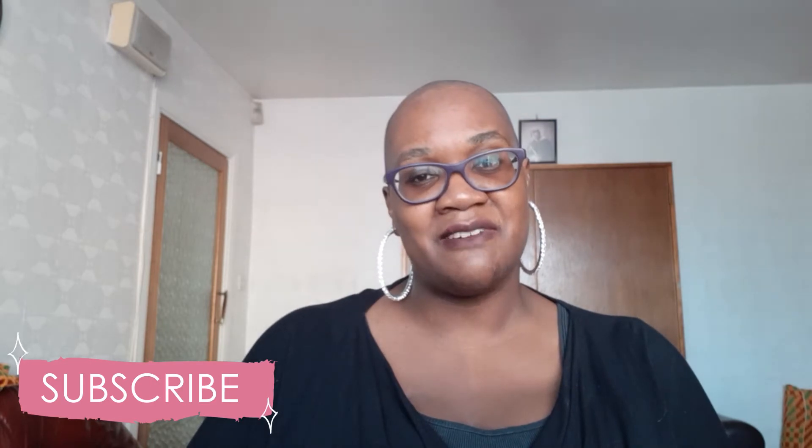Also, if this is your first time here, hi, my name is Denise. I'm a cake baker and decorator, and on this channel I talk about all things cake. So if that's something you're interested in, please consider subscribing.